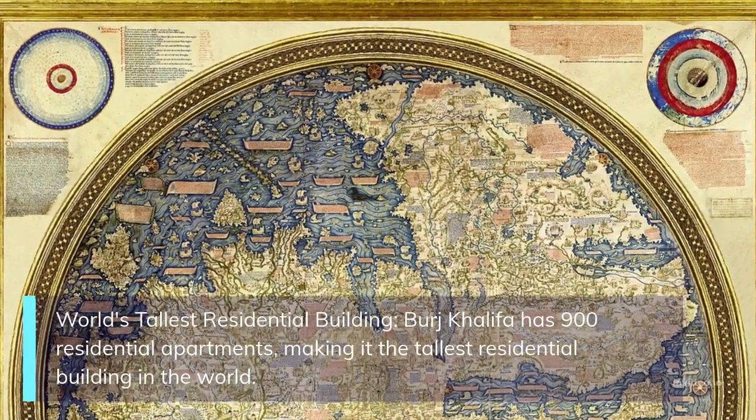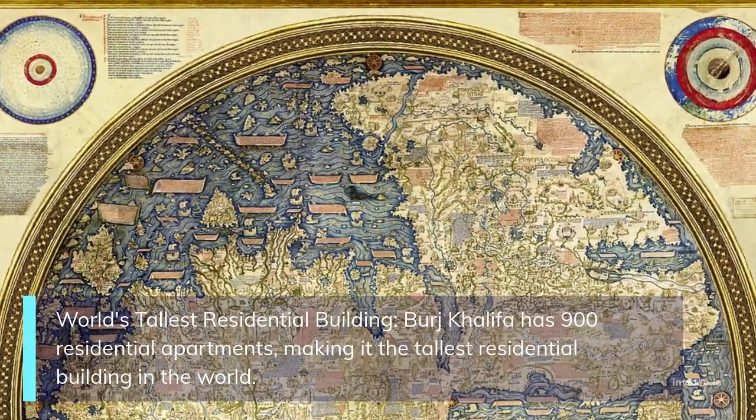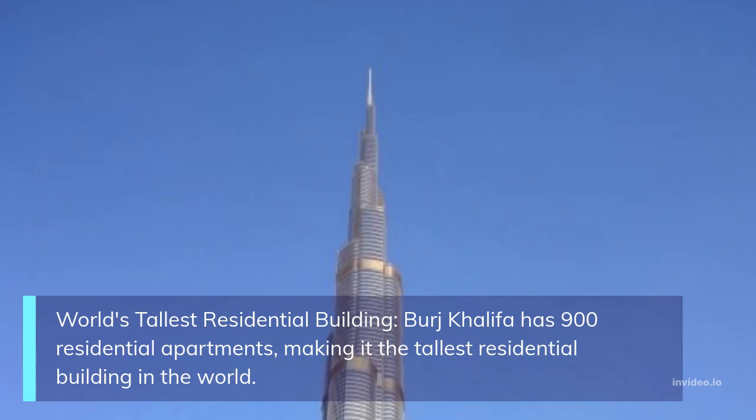World's tallest residential building: Burj Khalifa has 900 residential apartments, making it the tallest residential building in the world.